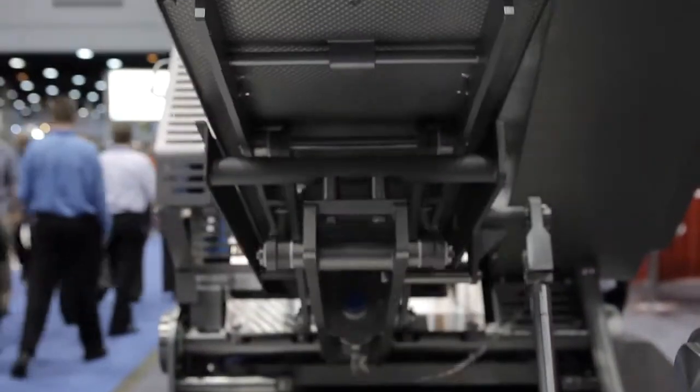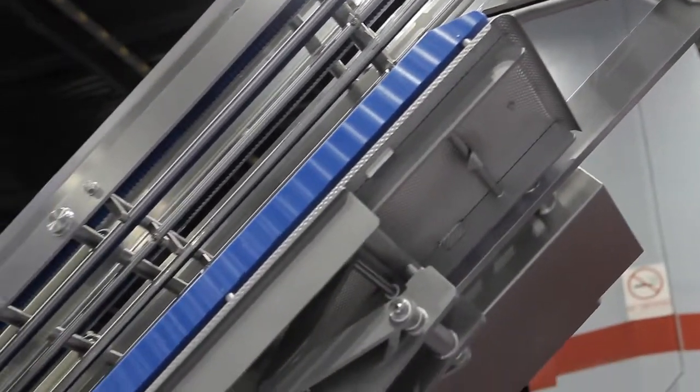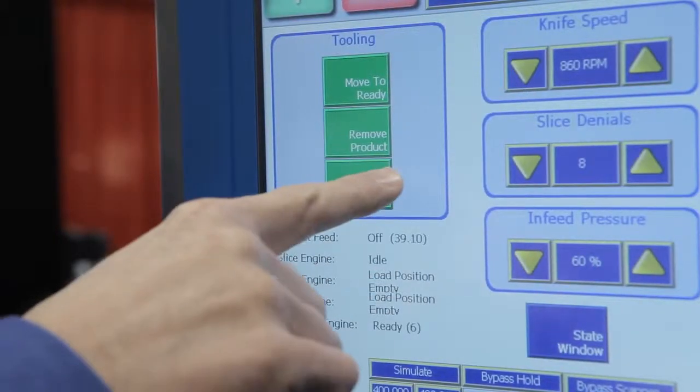Another great feature is the lift-to-grip loading system. Product logs are quickly loaded and fed into the slicing blade, reducing reload times. The machine can be placed into cleanup mode with the touch of a button.